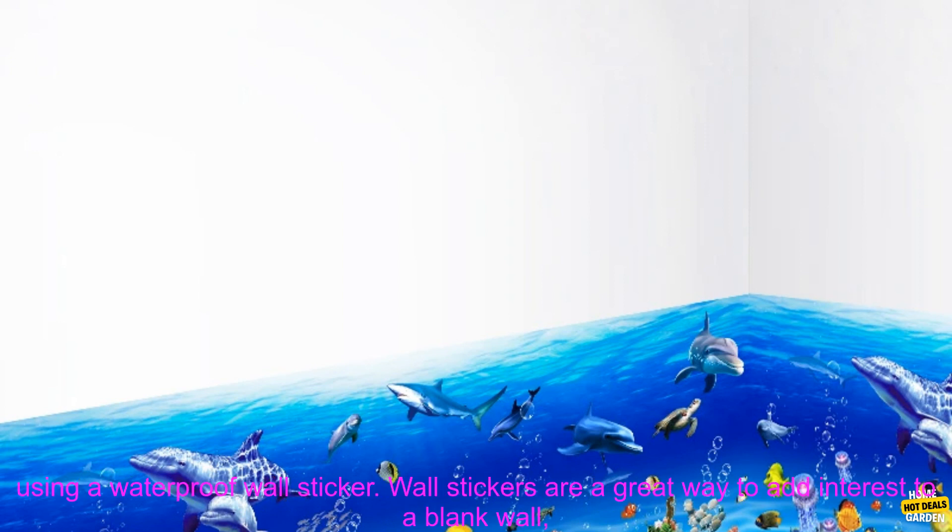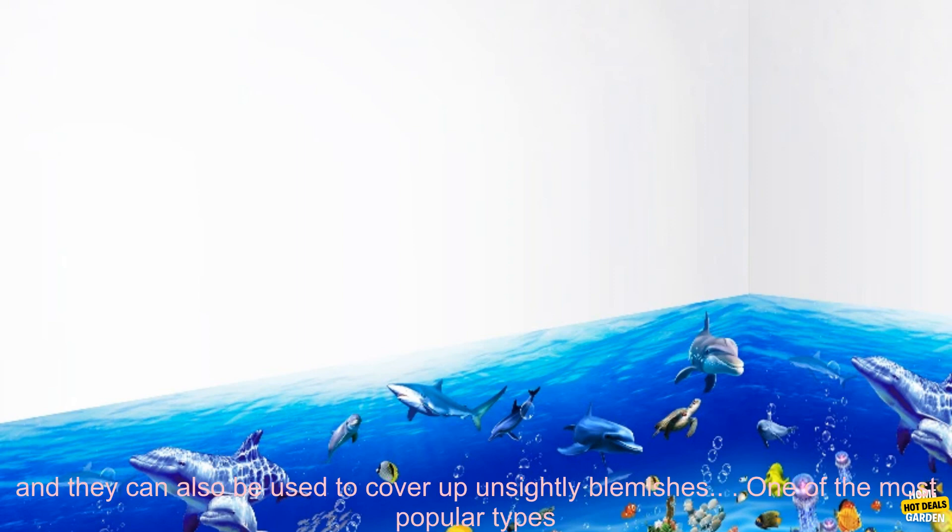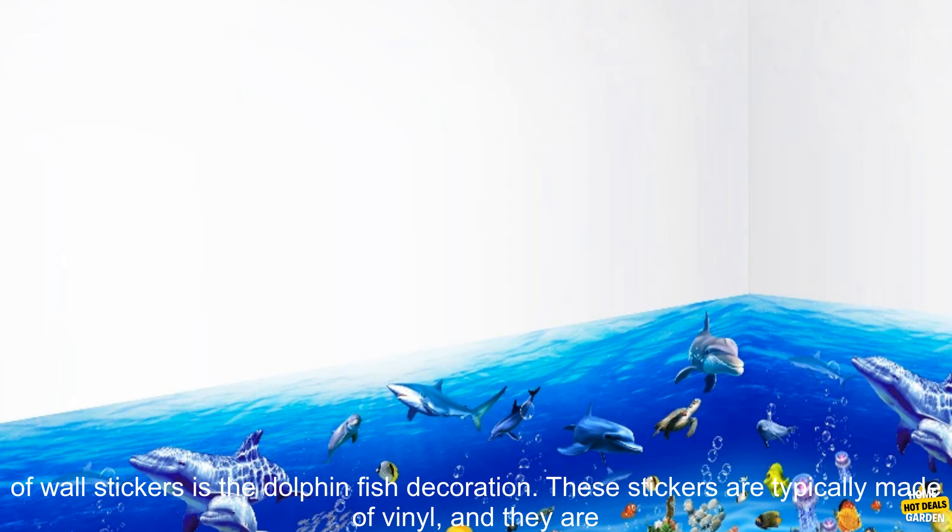Are you looking for a way to add a touch of personality to your home decor? If so, you may want to consider using a waterproof wall sticker. Wall stickers are a great way to add interest to a blank wall, and they can also be used to cover up unsightly blemishes.